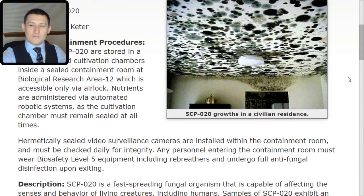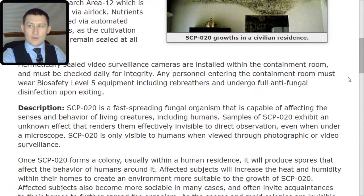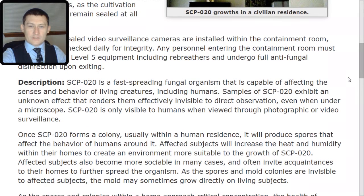Hermetically sealed video surveillance cameras are installed within the containment room and must be checked daily for integrity. Any personnel entering the containment room must wear biosafety Level 5 equipment, including rebreathers, and undergo full antifungal disinfection upon exiting.